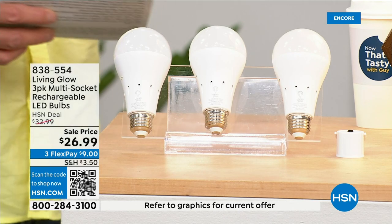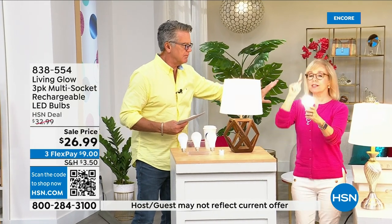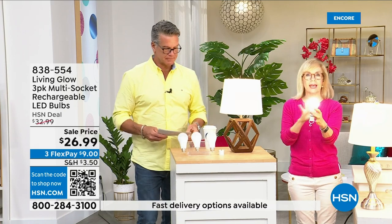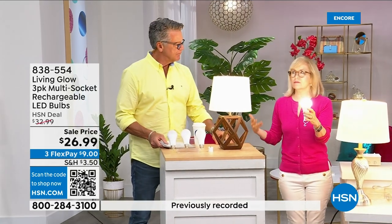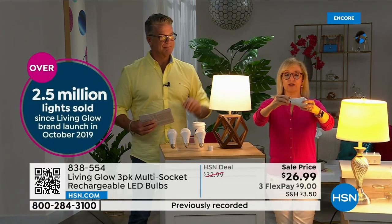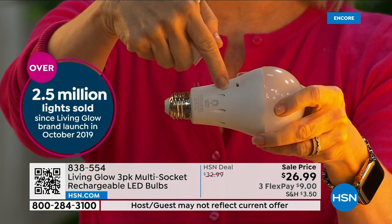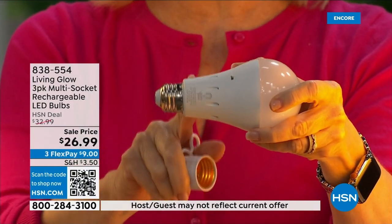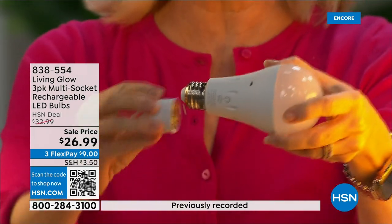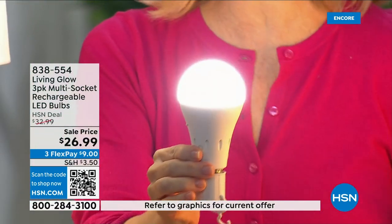These are made by Living Glow — they came to HSN in 2019 and we've sold over 2.5 million. It fits a standard socket — it's a regular LED bulb, but what makes it different is the battery inside. They fit in multi-socket fixtures too. They're cool to the touch, and they're LEDs. Use them every single day so that when you lose power, that battery inside will kick on.